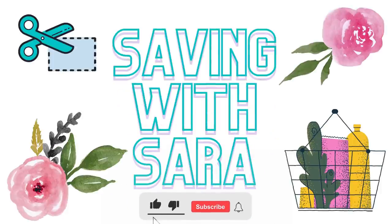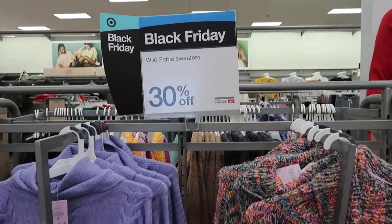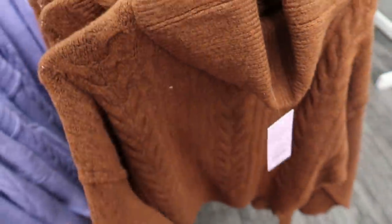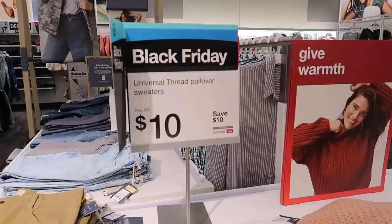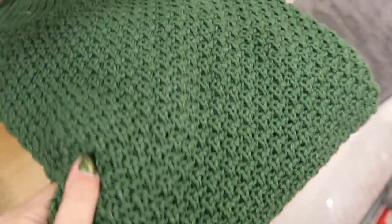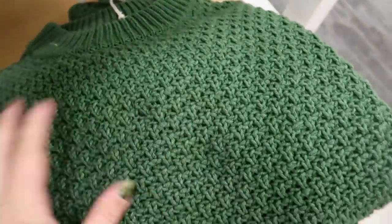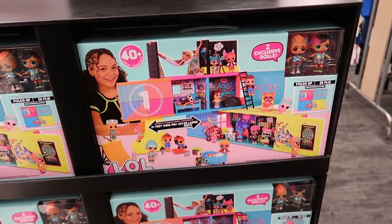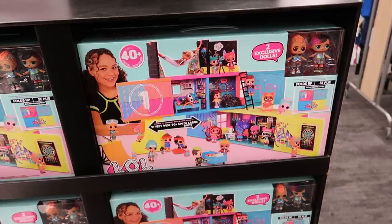Alright you guys, let's head inside and check out some of the hottest Target deals this week. Starting with a few Black Friday deals, we have tons of sweaters 30% off, making these about $17.50 — definitely some good savings. We also have these really nice sweaters for just $10. We have tons of toys on sale — this LOL clubhouse, normally about $50, is on sale for $25.